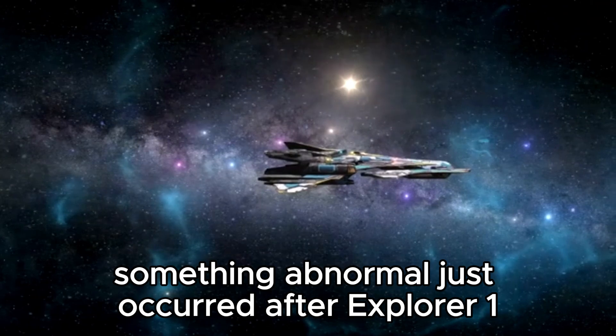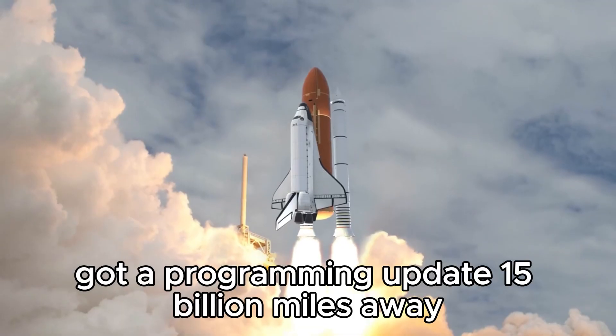A neglected set of data that the test hadn't sent in years — something abnormal had just occurred after Explorer 1 got its programming update 15 billion miles away.